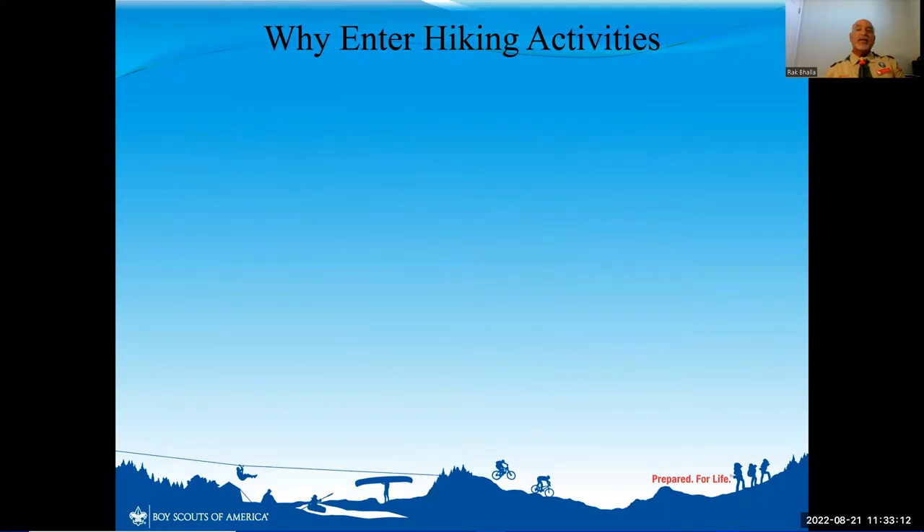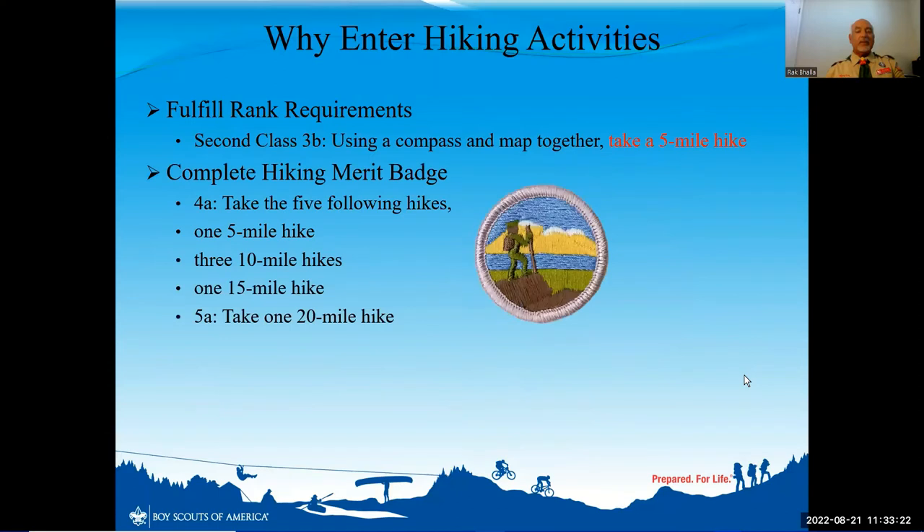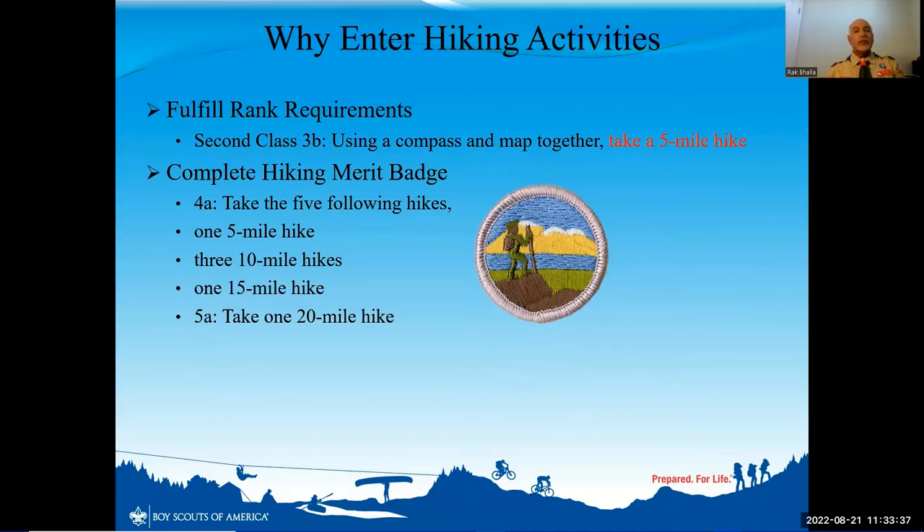Let's talk about hiking activities. This also fulfills rank requirements for Second Class, where you have to show you've taken a five-mile hike. The hiking merit badge has a variety of log entries you must complete to prove that you've taken the five-mile to ten-mile as well as the 15 and 20-mile hike, all accomplished through Scoutbook. And lastly, for those who want to complete the backpacking merit badge, you also have to show a certain amount of miles completed.